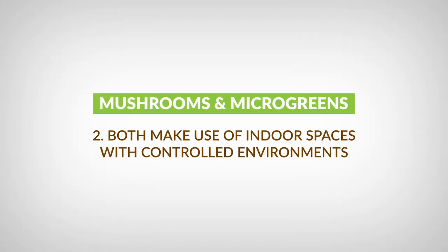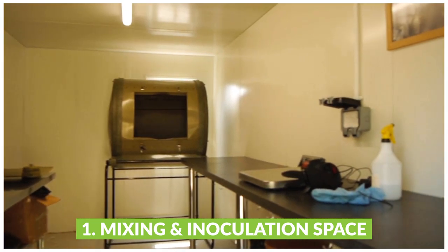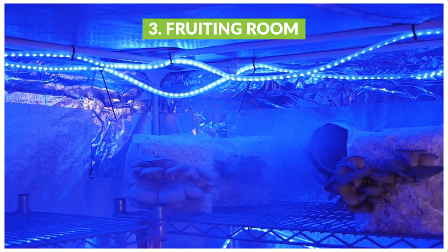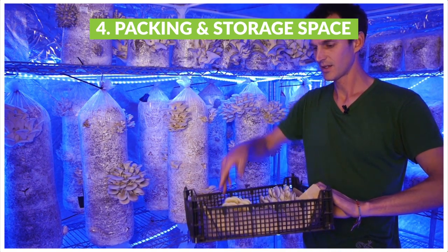Another similarity is in the use of space. With mushrooms you've got distinct phases each requiring their own space: a mixing and inoculation room, an incubation space held in warm dark conditions, and a fruiting space which is really humid with lots of fresh air and a bit of light — a little like autumn. Then of course you need another space for harvesting and packing your produce and storing equipment and materials.